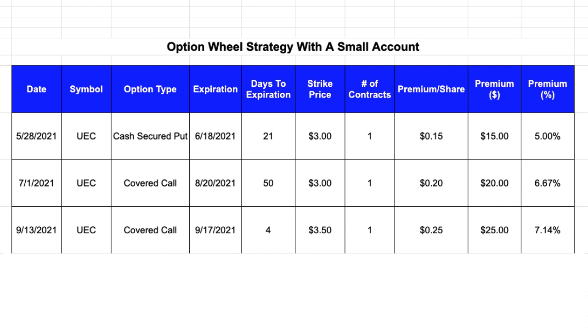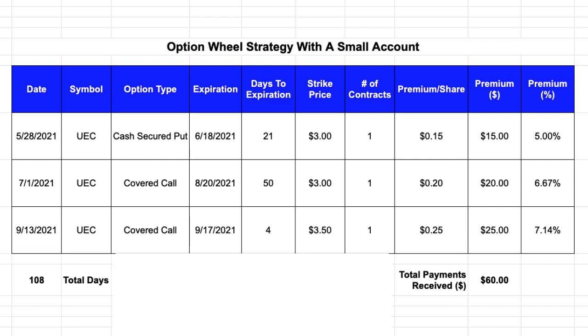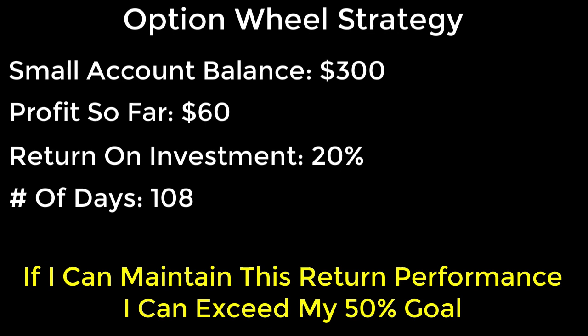But I can share some interim numbers about my option wheel strategy. The most interesting number is the amount of money I've made so far — I've received three premium payments totaling $60. 108 days have passed since I first started this option wheel strategy. When I started my account only had $300 available, and as of today my profit so far has been $60 from all the premiums collected. That means my current return on investment is 20%, with the wheel running for 108 days. If I'm able to maintain similar returns going forward, that would mean I could achieve annualized returns easily over my 50% goal.